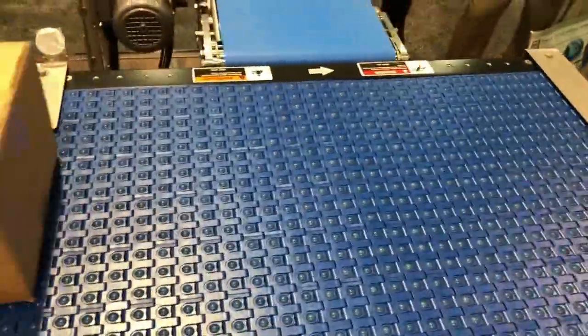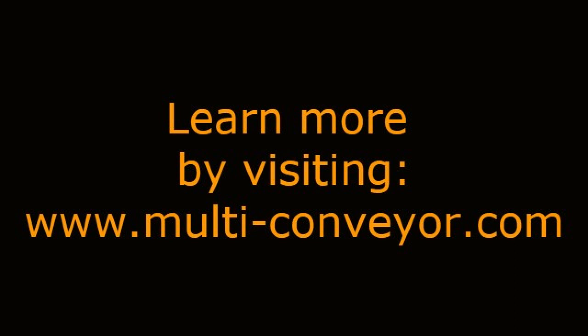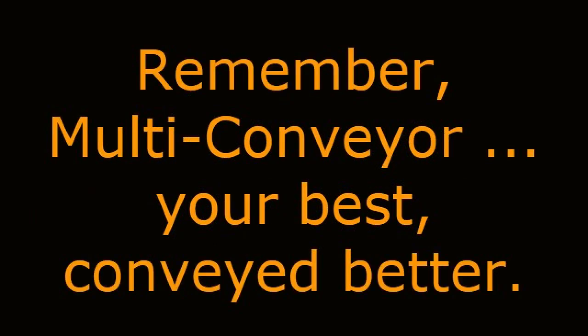The product used in this video is for demonstration purposes only. Learn more by visiting our website at www.multi-conveyor.com or call us at 1-800-236-7960. Remember, Multiconveyor — your best, conveyed better.